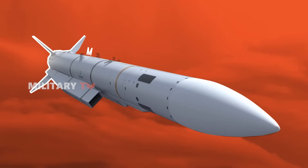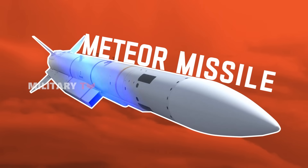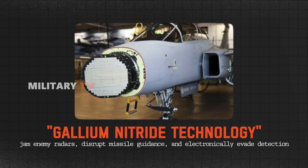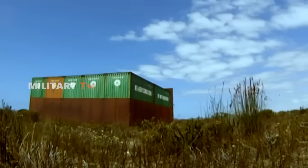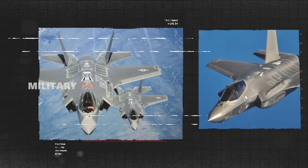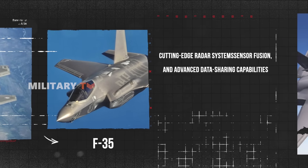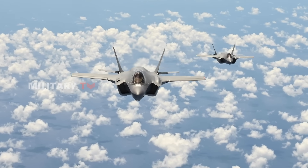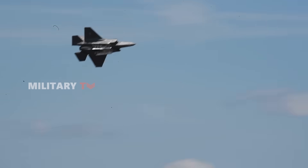In terms of combat capabilities, the Gripen E integrates the Meteor missile, offering superior air-to-air combat performance, along with a gallium nitride-based electronic warfare suite that enhances survivability in high-threat environments. Sweden is also preparing to equip the Gripen with the Taurus KEPD-350 missile by 2028, adding long-range precision strike capabilities. The F-35, on the other hand, excels in networked warfare — featuring cutting-edge radar systems, sensor fusion, and advanced data-sharing capabilities, allowing it to coordinate seamlessly with allied forces and maintain dominant situational awareness over the battlefield.